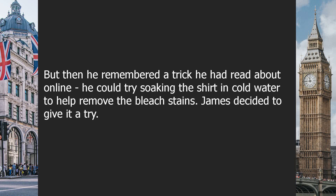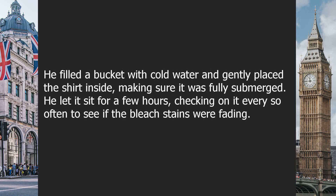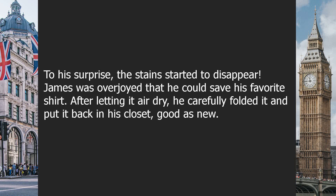James decided to give it a try. He filled a bucket with cold water and gently placed the shirt inside, making sure it was fully submerged. He let it sit for a few hours, checking on it every so often to see if the bleach stains were fading. To his surprise, the stains started to disappear. James was overjoyed that he could save his favorite shirt. After letting it air dry, he carefully folded it and put it back in his closet — good as new.